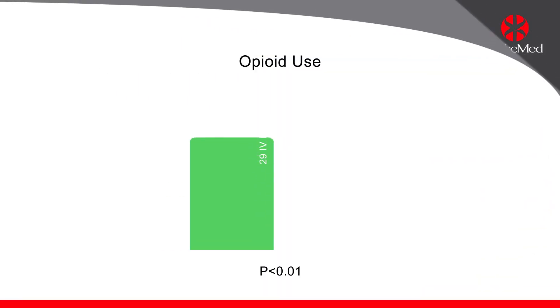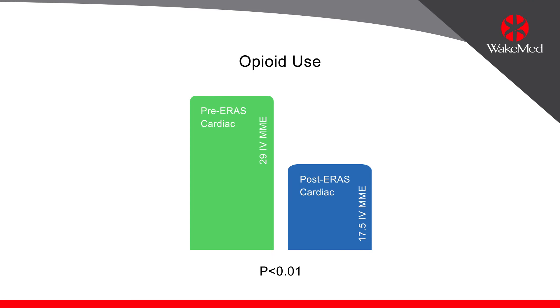In terms of intravenous milligrams of morphine equivalents in the first 24 post-operative hours, we had a significant reduction by 40 percent.